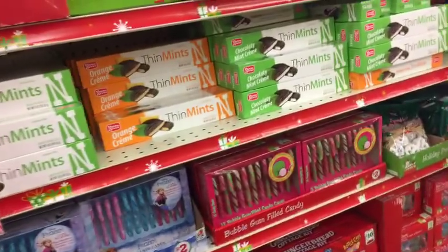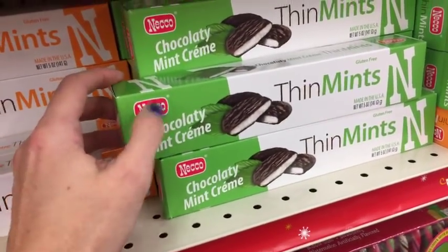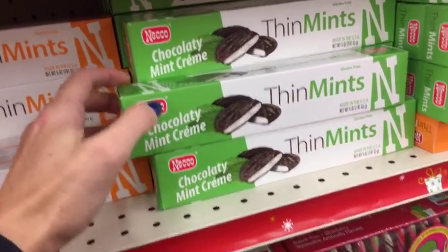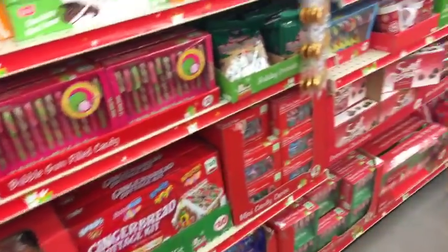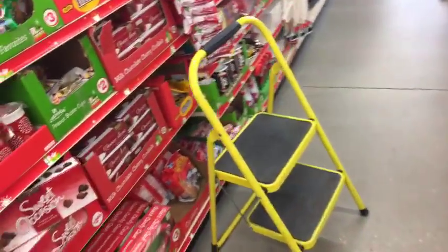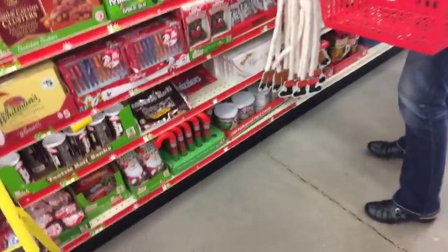Over here we just have more candy. These are really good - I've tried the Nikko brand for other things but I've been really happy with the Thin Mints. I'm in Family Dollar.